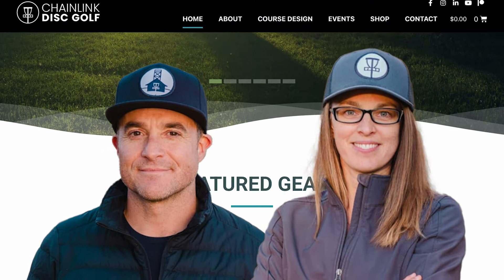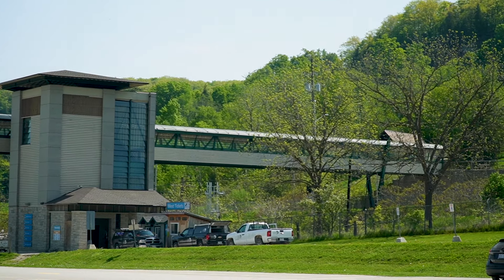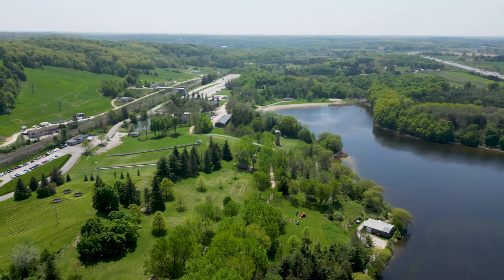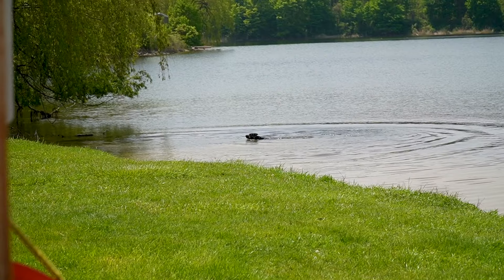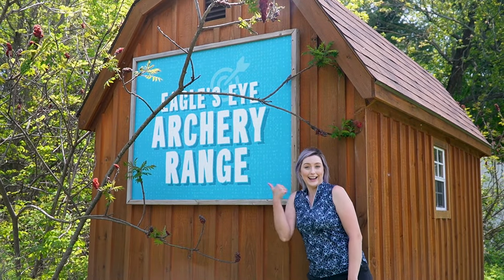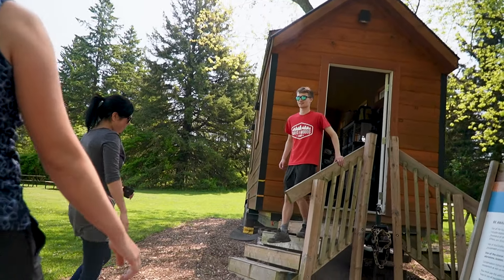We started off the day at the trailhead and met the amazing team that worked so hard to make Kelso the great place that it is. We were super eager to get to the disc golf course, but they had a few surprises for us. We started off with a nature walk showcasing some of the beautiful views and amenities.